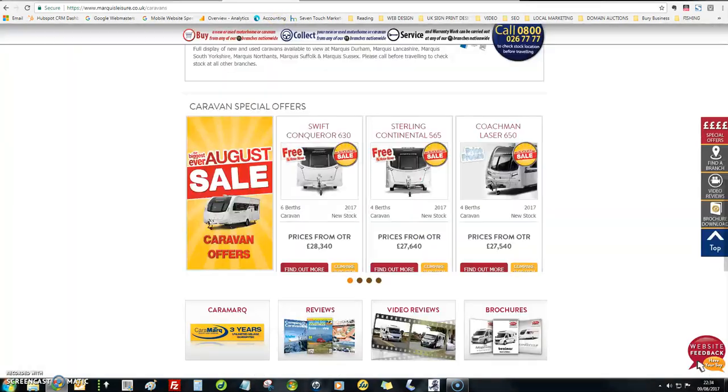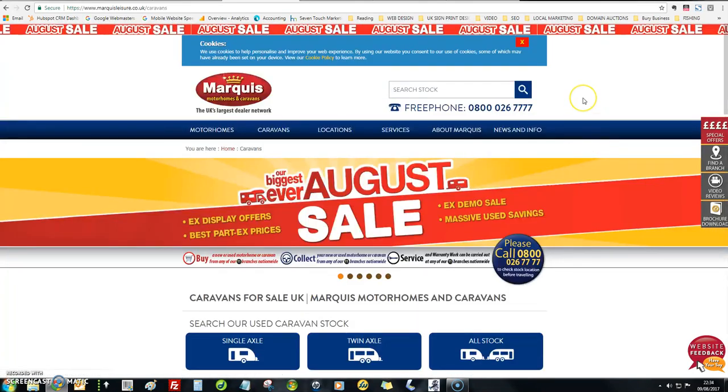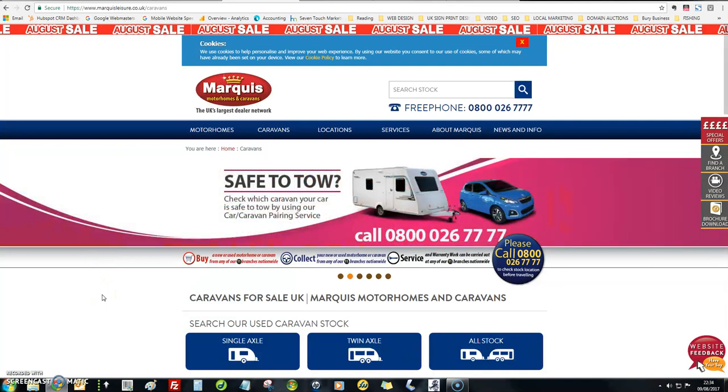I'll just show you their desktop version of their website. I'm not too keen on the design of this website, but they've got a lot more content and a lot more calls to action — things that will entice visitors to contact you and make a sale.